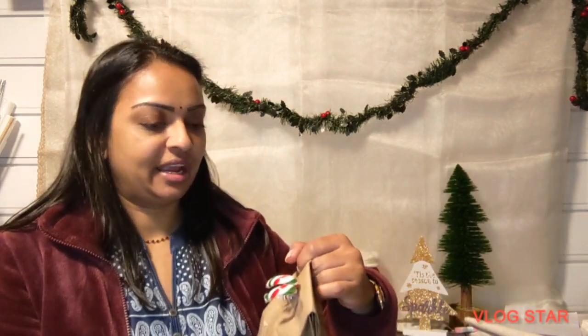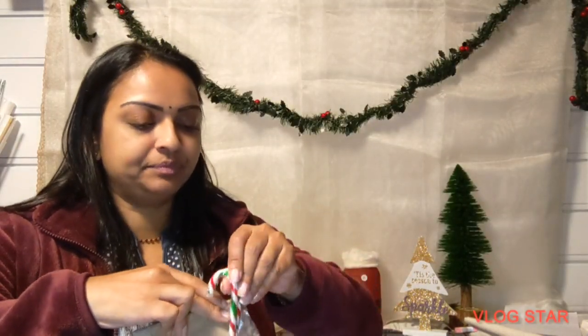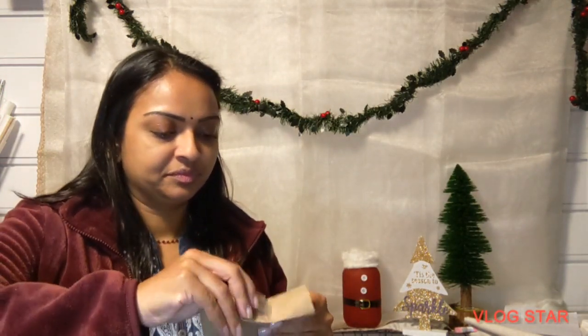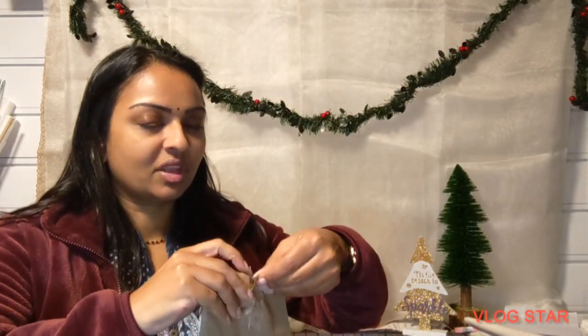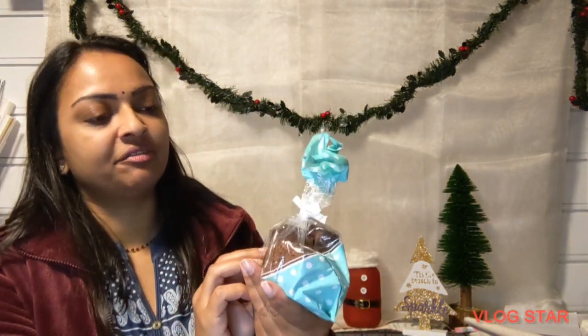Now let's begin by selecting a gift from my gift exchange. I'm going to go with this one. This is very cute — it even has my name on it, because this particular gift giver had to make sure that along with allergies and sensitivities, people got what they were supposed to get. No one got anything with an allergy, so she wrote our names on each one.